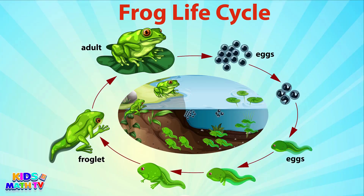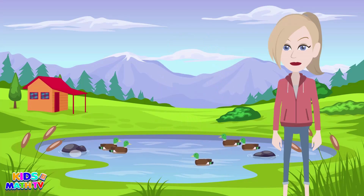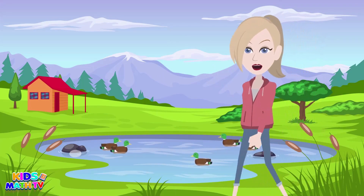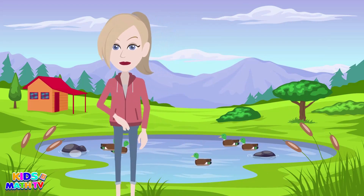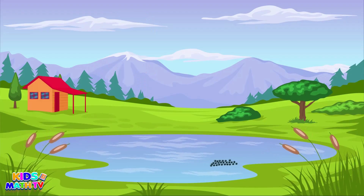The amazing life cycle of a frog! Hey there, little explorers, welcome back to our channel where we explore the incredible world around us. Today we're going to hop into the life cycle of a frog. Are you ready to learn about these amazing creatures and how they grow? Let's get started.